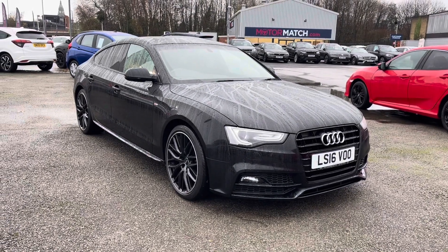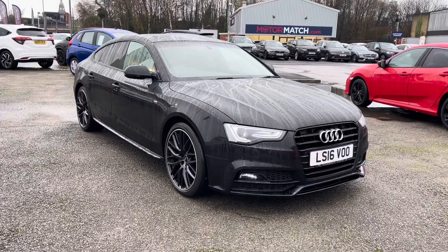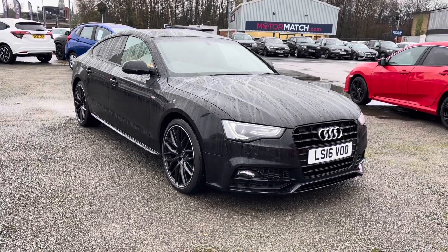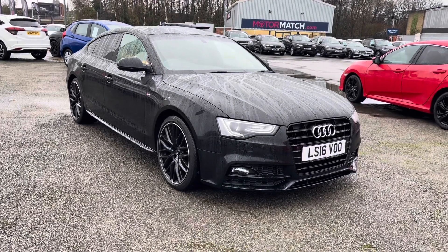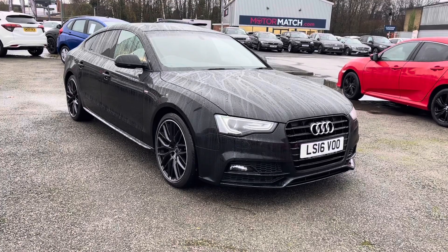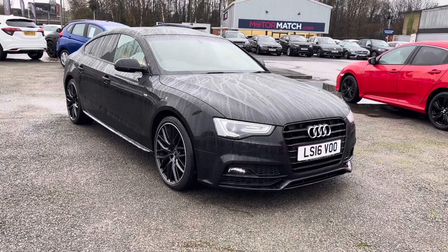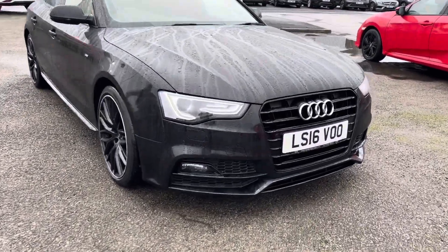Hello and welcome to Motor Match Bolton. My name's Charlotte and today I'll be giving you a full walkthrough of this 2016 Audi A5 Plus Sportback Black Edition that we do currently have in our stock. It does come in a complementing black exterior along with your 2 litre diesel engine, so it is perfect for anyone covering extra miles. For any further information please give us a call at 01204 828640.